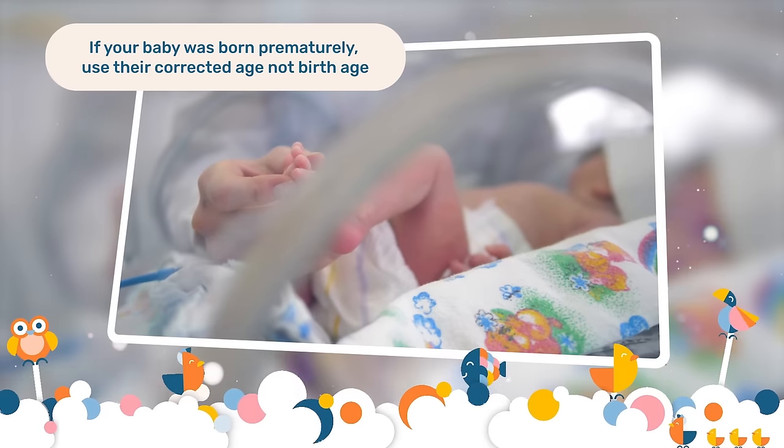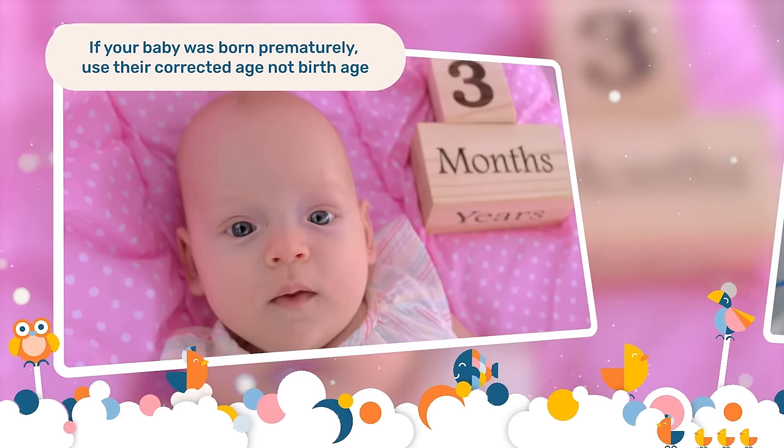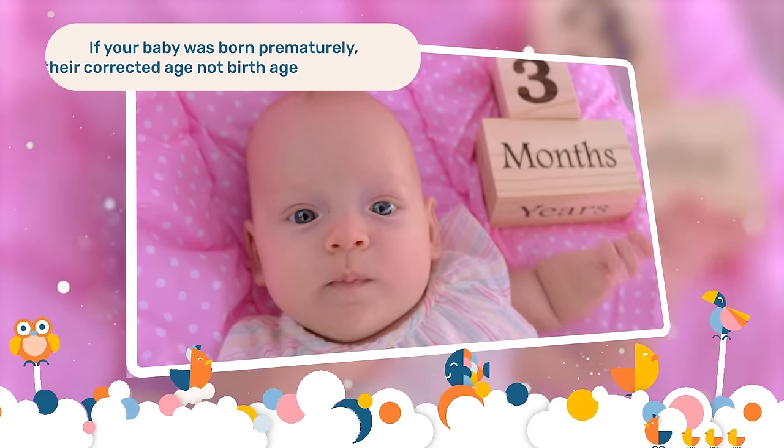Before we jump into the red flags, remember that if your baby was born prematurely, it's based on their corrected age, not their birth age.